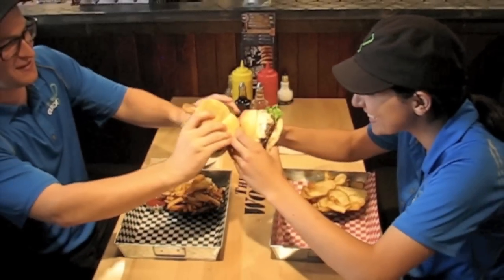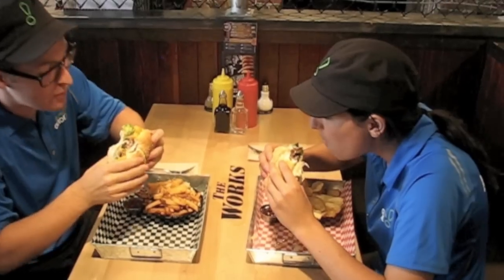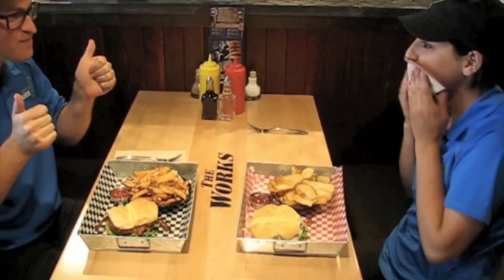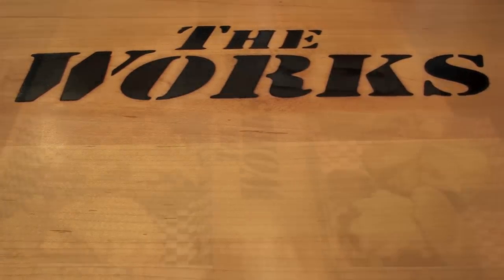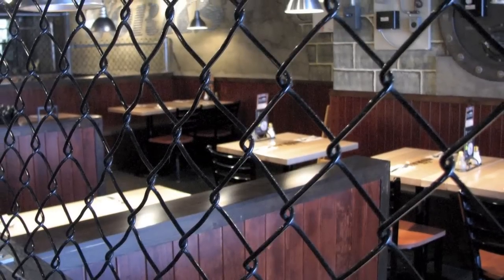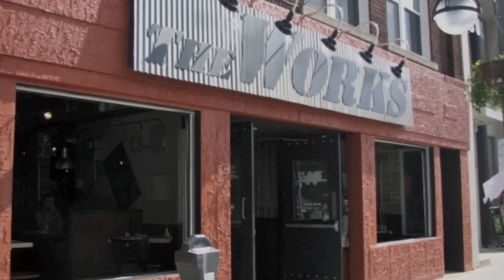Cheers! Wow, delicious. Thumbs up! Beautiful. Anyways, that's it — now it's time for you guys to go. Get out of here. Cheers!